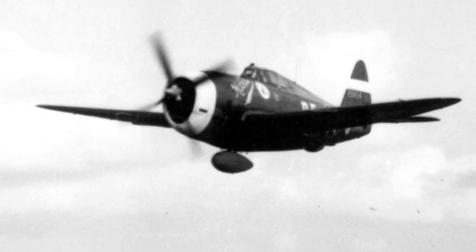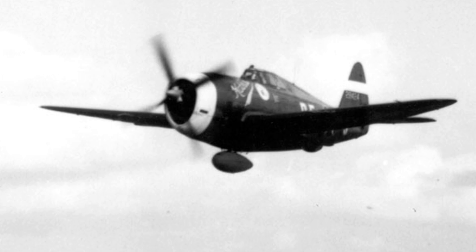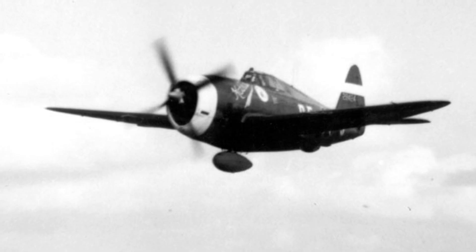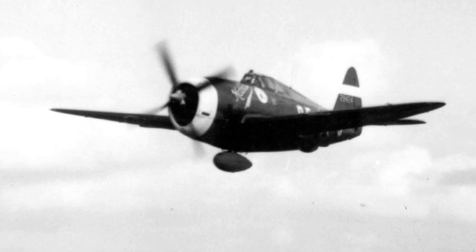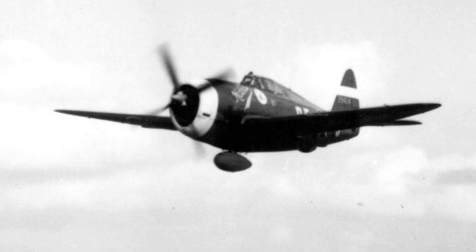German factories, under constant bombing and resource shortages, could no longer maintain this level of precision. Yet the Americans were clearly mass-producing engines like this. Schultz ran calculations in his notebook. This engine was easily producing over 2,000 horsepower. The best German fighter engine, the BMW 801 in the Focke-Wulf 190, could manage maybe 1,700 at maximum output. And even that pushed German technology to the limit.